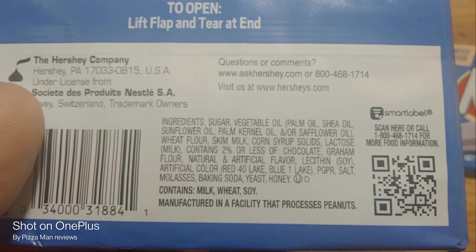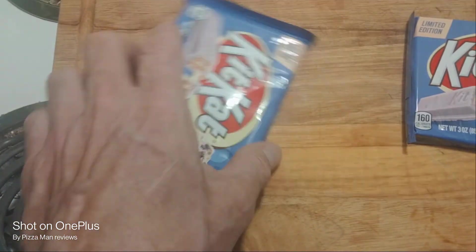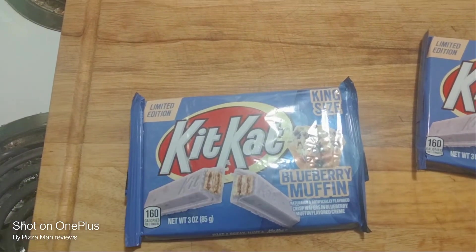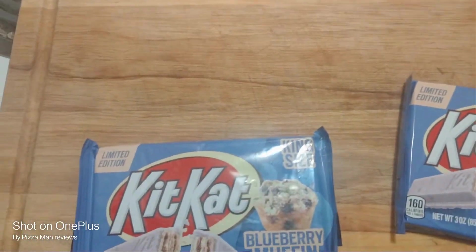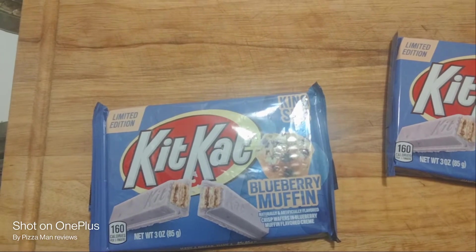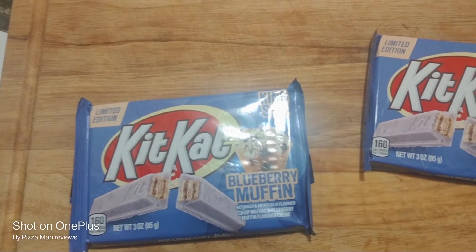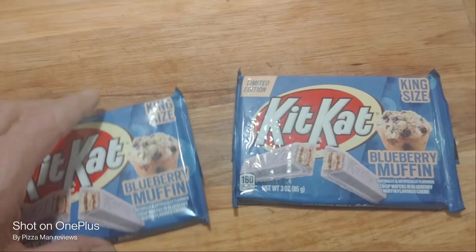It's manufactured in a facility that processes peanuts. So I tried this once a long time ago on a variety candy basket that was brought into my work — just one little teeny two-piece one. I've been looking everywhere for these and I finally found them today at our local Walmart. We were going to the self-checkout and I was just about ready to give up, and lo and behold there they were right there in a little teeny box.